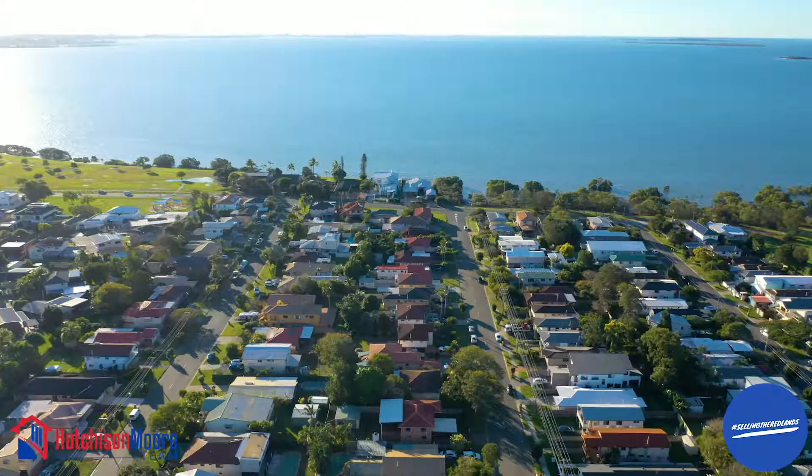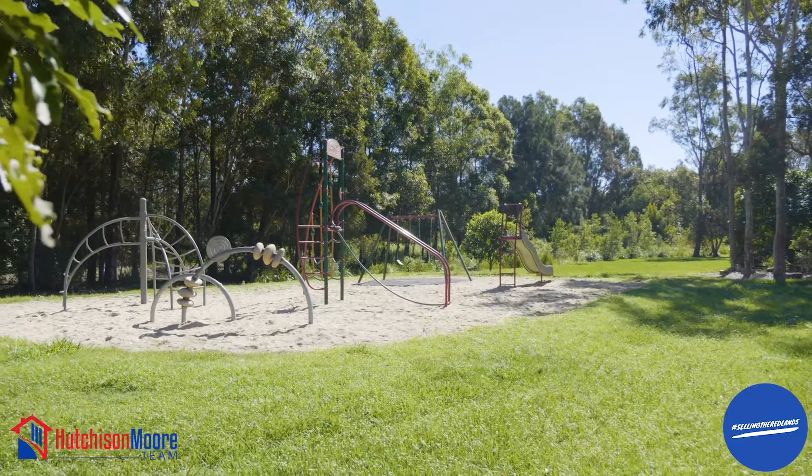You won't find better value so close to the water's edge, parklands, popular schools and shopping.